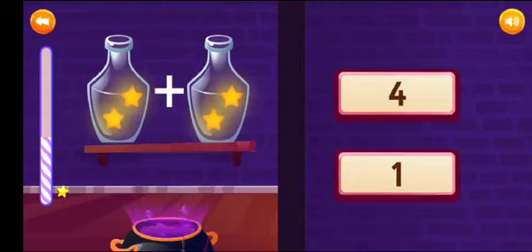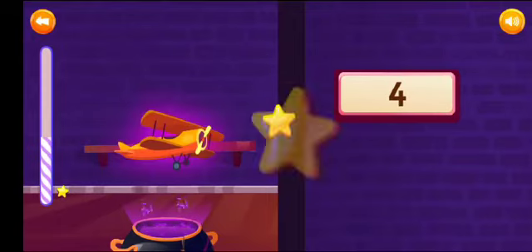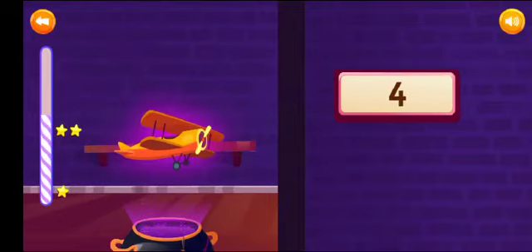Add and select the correct answer. 2 plus 2 is equal to 4. Sensational!